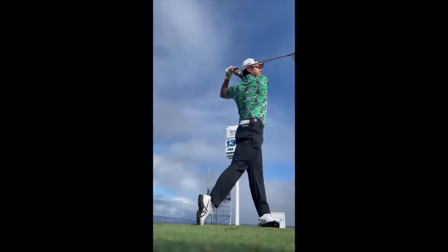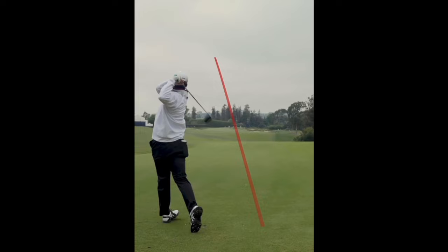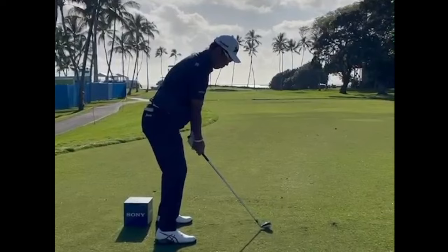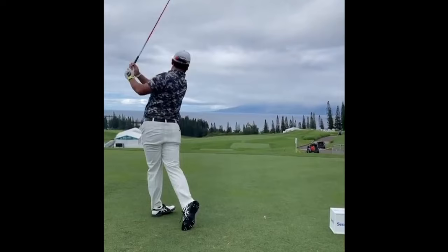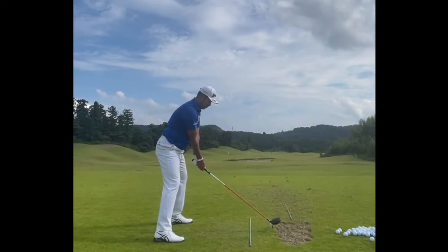Another thing I've always liked about Matsuyama's golf swing is the posture — not only at address, but how that posture is maintained through the swing. Hideki is one of the more balanced golfers on tour. The only time we'll see him lose balance is when he does one of those club drops, even though he hits the ball to ten feet. Matsuyama, who is 5'11", looks fairly tall over the ball with just a little bit of knee bend. If you look at that spine angle, it remains constant at the top of the backswing and through impact — maintaining that consistent spine angle is always something to learn from.